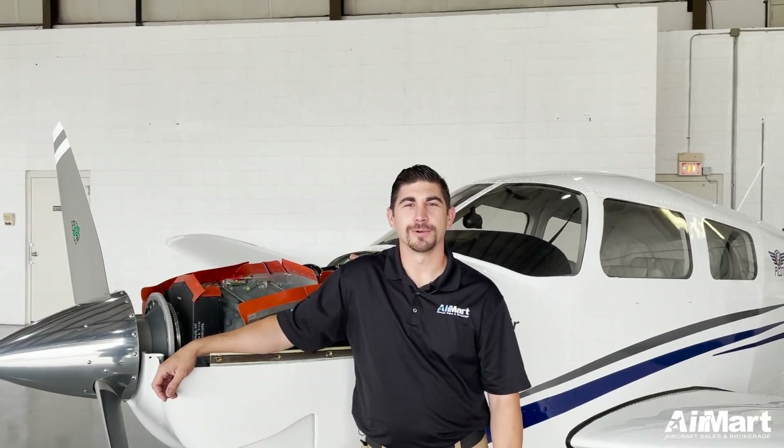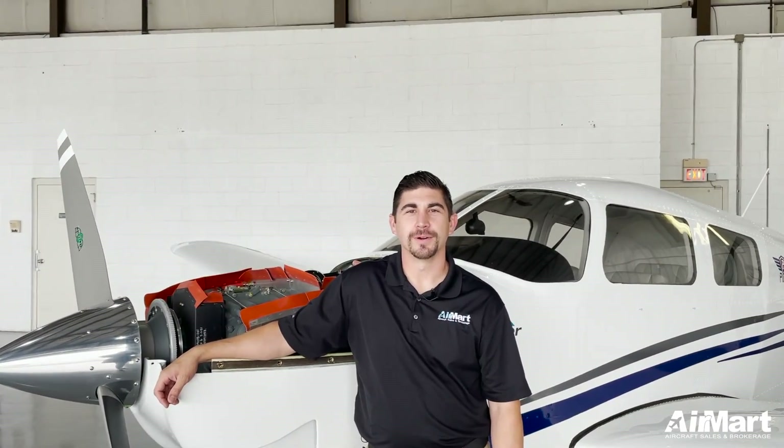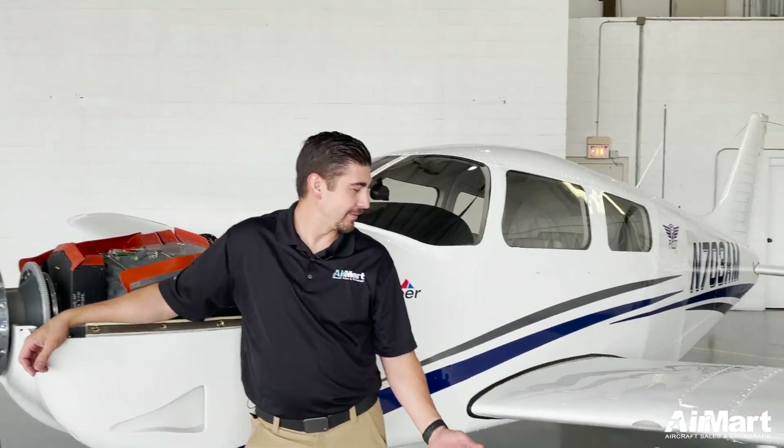Welcome back to We Do It Wednesdays. My name is Robert. I'm an A&P/IA here at Airmart, and today we're going to discuss aviation oils.